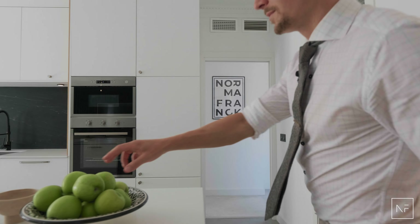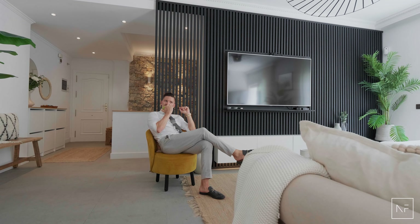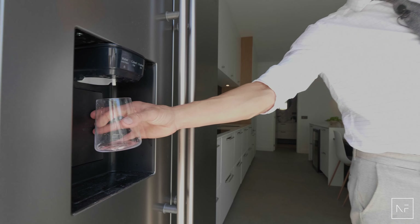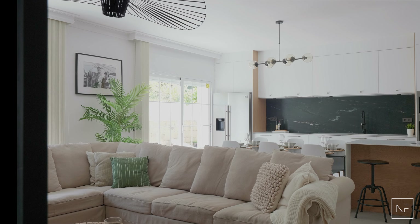As soon as you open the entrance door you get a good feeling of an open space. All the rooms on the first floor have direct access to the terrace space. The kitchen is fully equipped with a side-by-side fridge freezer, kitchen island with three bar chairs connected with the kitchen dining table.